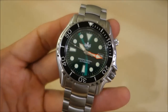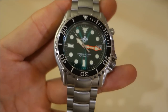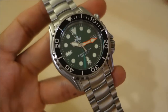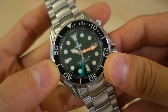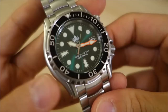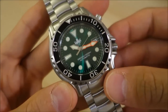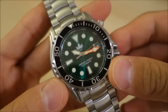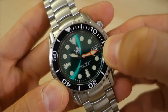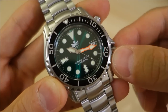The NH35A is a movement I've had in many watches featured on this channel, including Seiko's own pieces where it's designated the 4R36, and in many Invicta pieces I've reviewed. It runs at 21,600 beats per hour, 24 jewels, and a 41-hour power reserve — nothing surprising there. It does have a quick-set date implemented on the 3 o'clock window, along with hacking and manual winding.